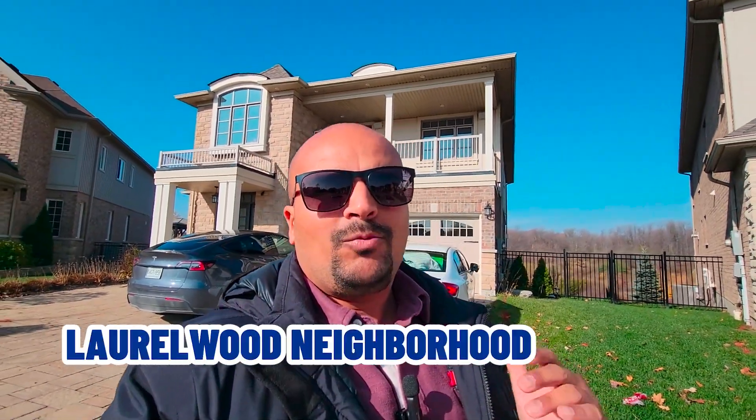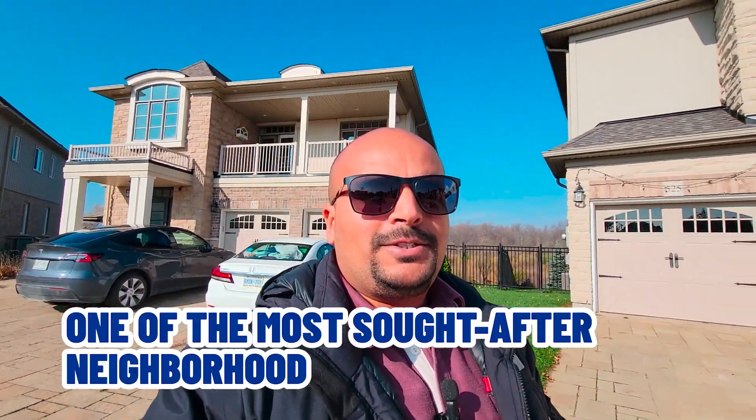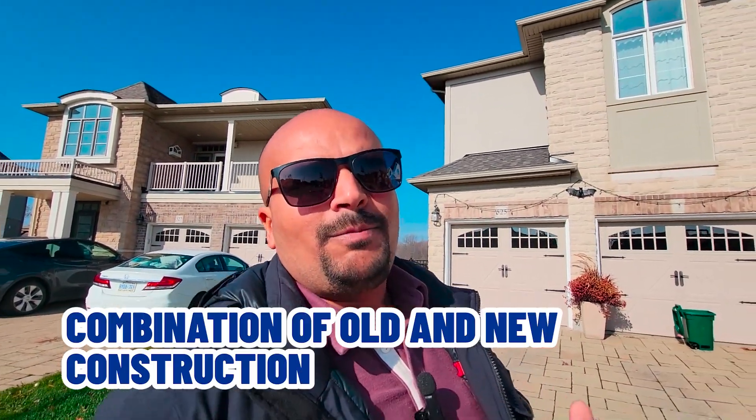We are at our final stop — the Lordwood neighborhood in Waterloo. This is one of the most sought-after neighborhoods in Waterloo, with great schools and a combination of both new and old construction. That's one of the best parts about Waterloo and the Tri-Cities — you get a combination of both new and dated construction, so depending on what you're looking for, you can find something that fits your needs, whether it's new construction or a well-established neighborhood.